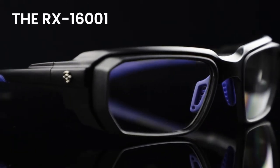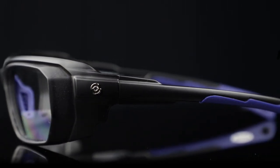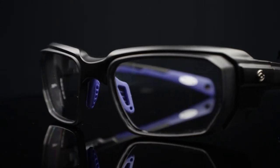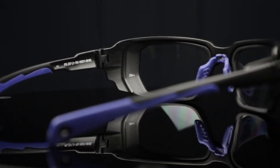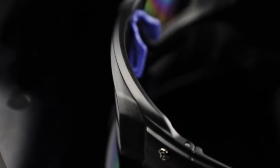The RX16001 by Philips Safety. The black and navy RX16001 prescription safety glasses add a boxy rectangular twist to a classic wraparound silhouette. The unique shape of these glasses offers a comfortable fit that stays put on your face while you work. The RX16001 is extremely lightweight and is made with a high quality TR90 nylon.